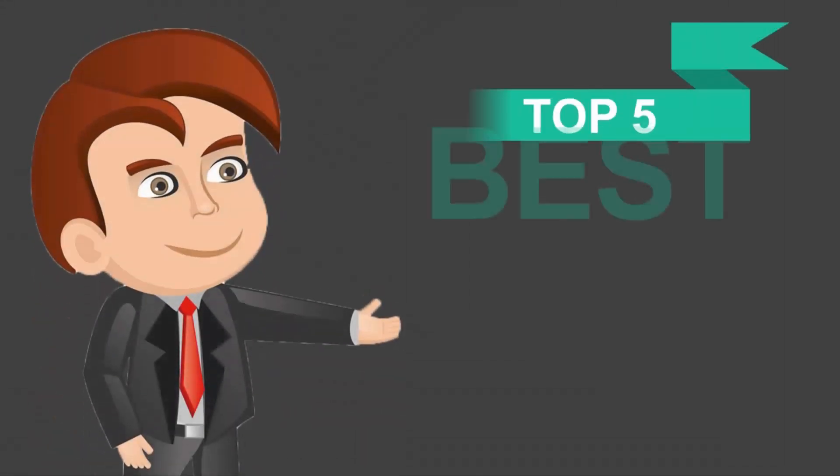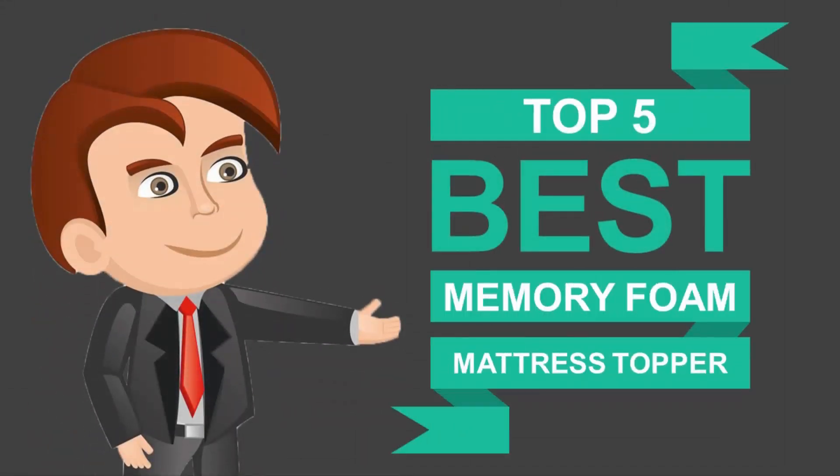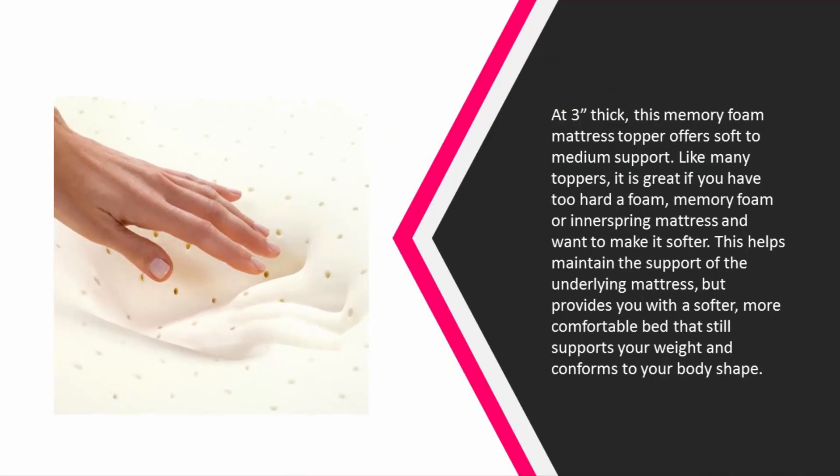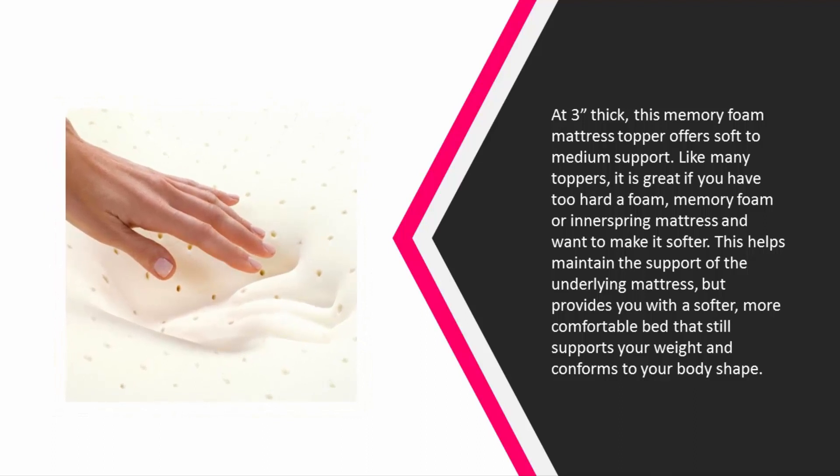Here we present the five best memory foam mattress toppers. Let's get started with the list. Starting at number five, at three inches thick, this memory foam mattress topper offers soft to medium support. Like many toppers, it